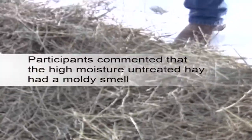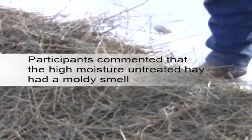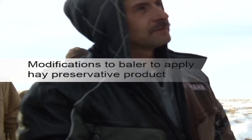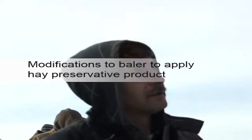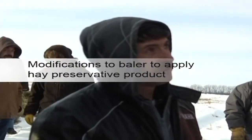It definitely smells different, doesn't it? It does. My cows eat really well. This is an application apparatus that we set up for a Hay Saver system.